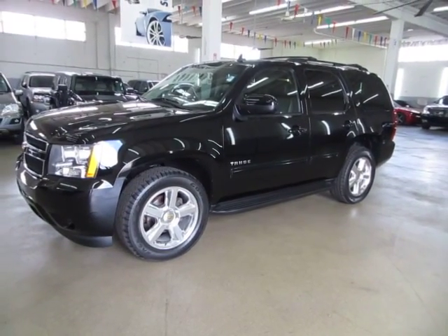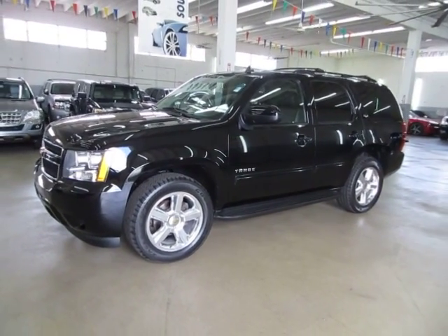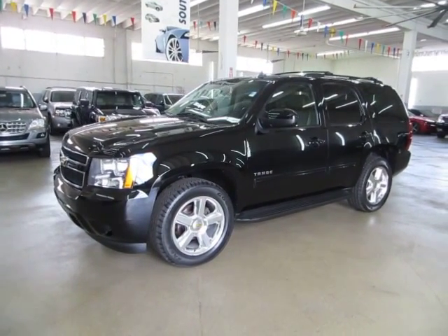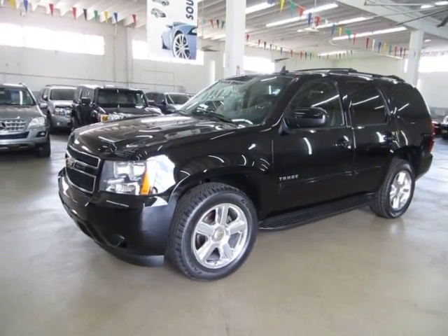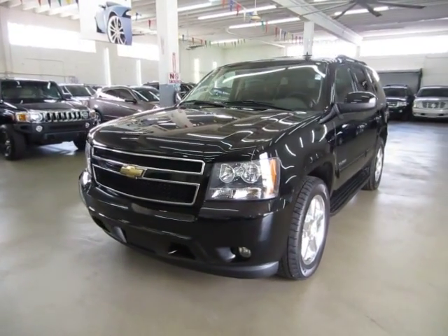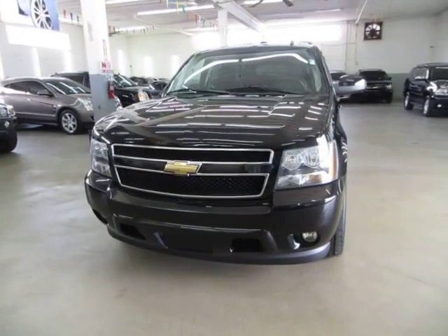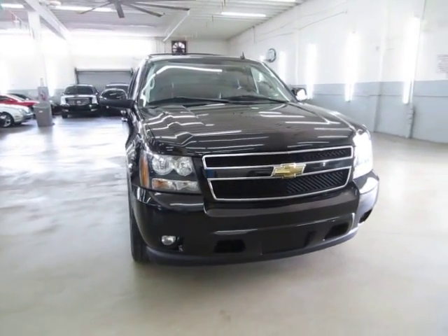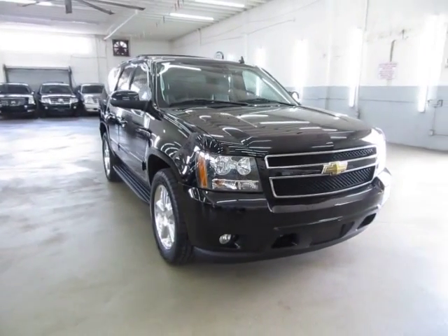Up for sale now at VehicleMax, we have a beautiful 2010 Chevy Tahoe LT two-wheel drive, black on the outside with black leather interior, with a set of brand new 20-inch polished wheels with brand new Goodyear tires, parking sensors, heavy duty towing package, flex fuel capable, and a number of other options that I'll get into in just a minute.